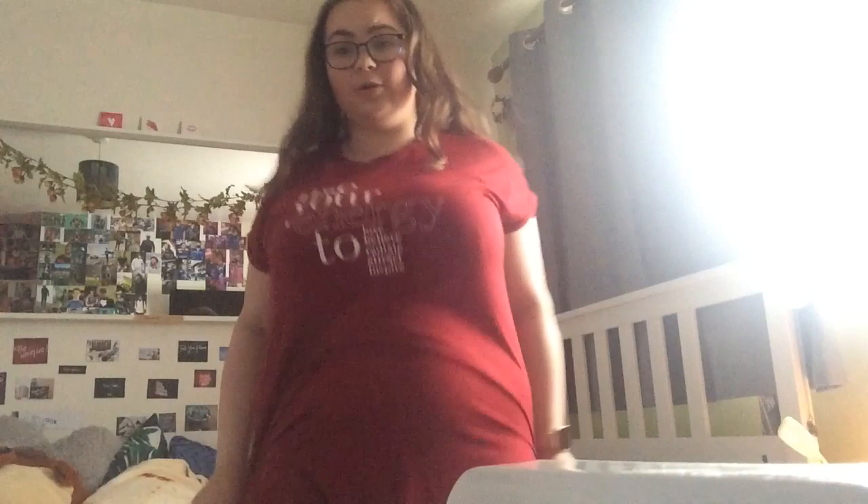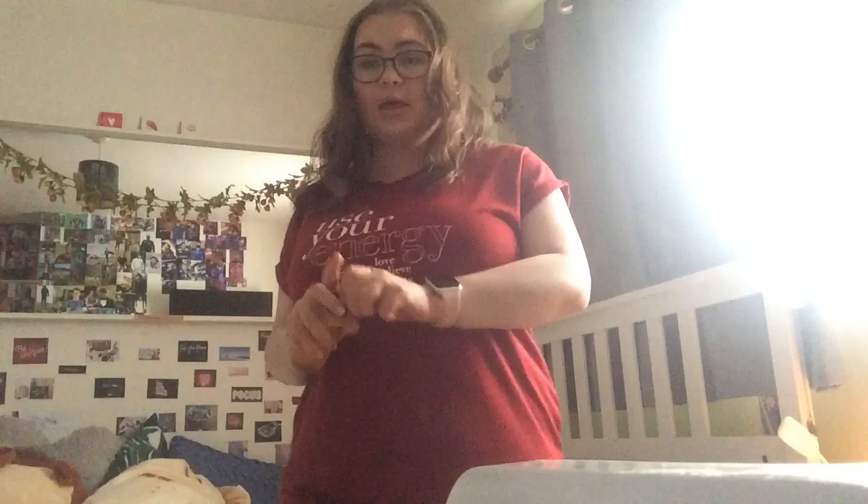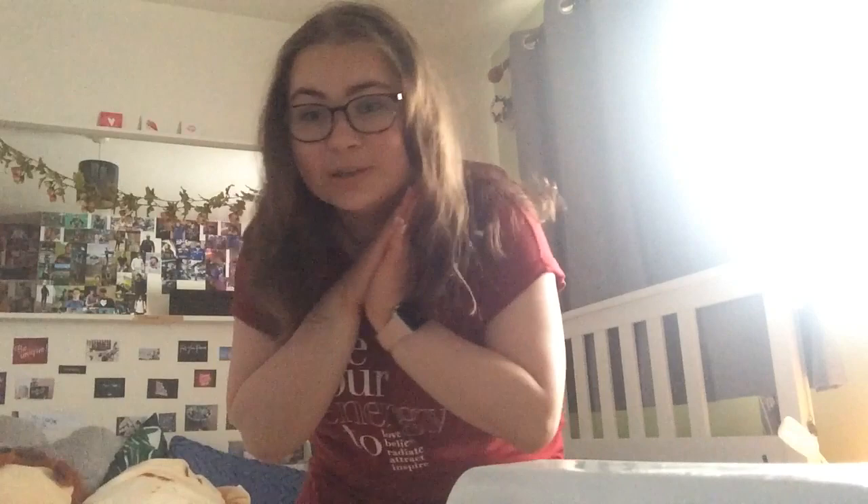Last but not least, put on a red dress - so I'm just going to put on this t-shirt one I have. And perfume. And that is Monroe's morning routine. I'm going to end the video here, I hope you enjoyed, please like and subscribe, and I'll see you guys in the next one. Bye.